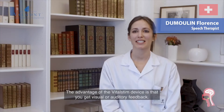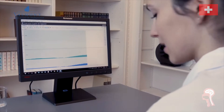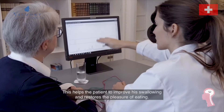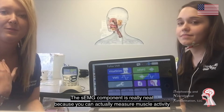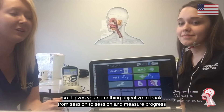The advantage of the VitalStim device is that we can get visual or auditory feedback. It allows the patient to improve their deglutition and to find the pleasure of eating. The SEMG component is really neat because you can actually measure muscle activity, so it gives you something objective to track from session to session and measure progress.